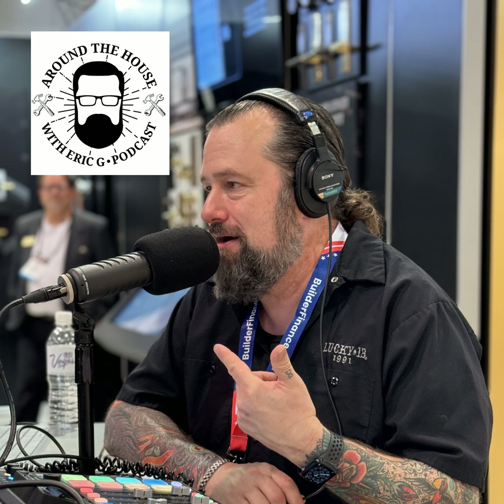Hey, it's Eric G. with Around the House. Are you looking to grow your business? Need a spokesperson for your company? Maybe an emcee for an upcoming trade show, or you want to shoot some promotional videos? My team of experts would love to chat with you. Head to aroundthehouseonline.com and fill out the contact us form, and we'll set something up. Thanks for listening to Around the House.